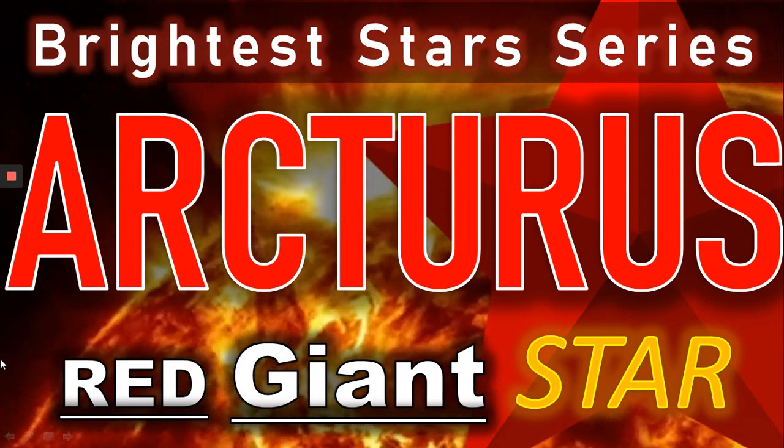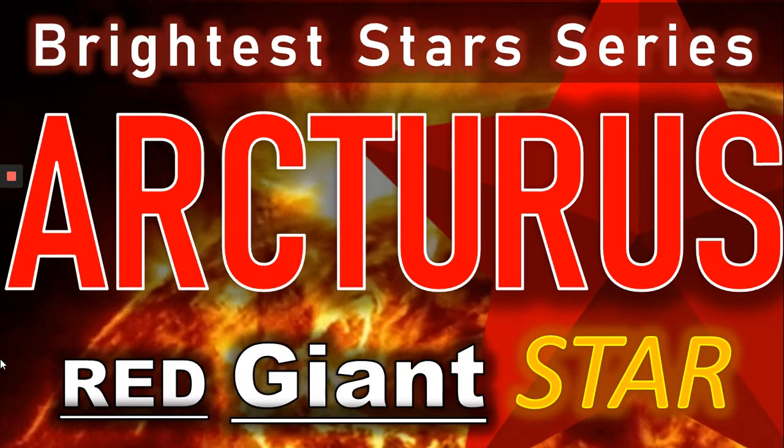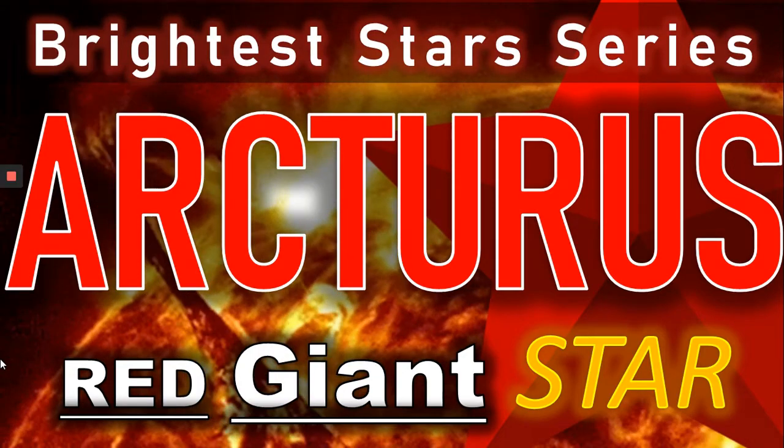Hi everyone, Vega here. In today's video we're going to be looking at Arcturus, the Red Giant Star, in the next of our Brightest Stars series. Let's get to it.